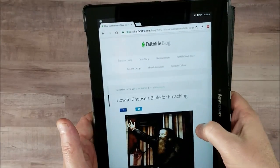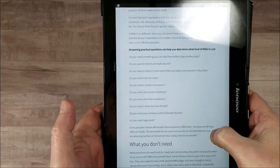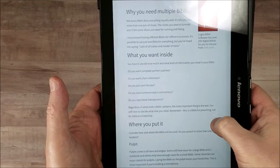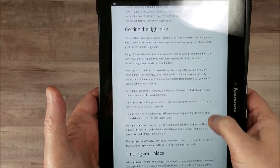Several years ago, I wrote an article on the Faithlife blog that talks about how to choose a Bible for preaching. The article covers what you do need, what you don't need, the fact that you need one specifically for preaching, what it needs inside, how you handle it, where you put it, the type of preaching that you do, and the type of size that you need.